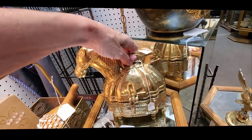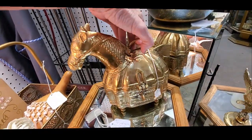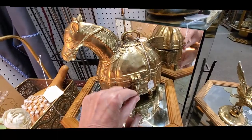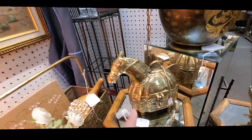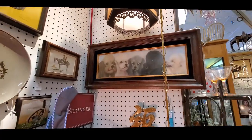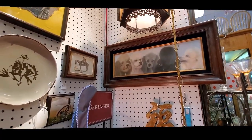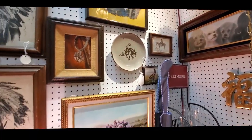Look at that — this was a fantastic piece. Solid brass little horse box thing. And then we have some poodles. This was a pastel; it was done very, very nicely.